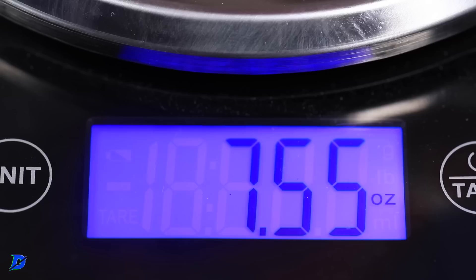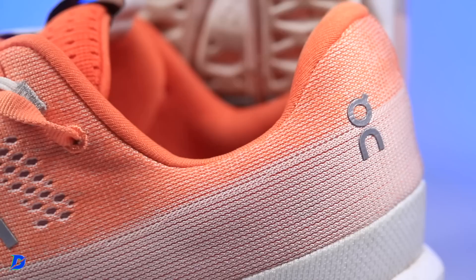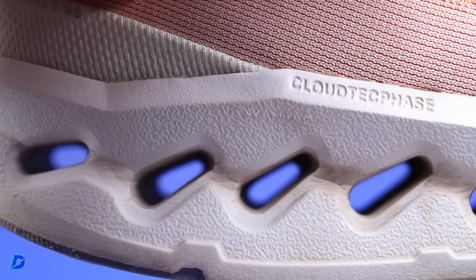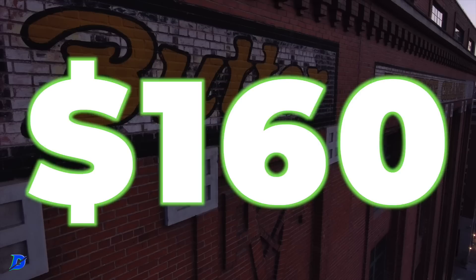I'd call this a tweener. I would use it on an easy day because it's soft enough, but it's so lightweight you're probably going to run too fast for an easy day. For example, I have an easy day today and I'm not wearing this shoe because I want to be held back. But definitely daily trainer, tempo, fartlek. Long run wouldn't be my first choice — that'd be the Saucony Triumph 20 — but I did 22 miles in it yesterday and it did well.